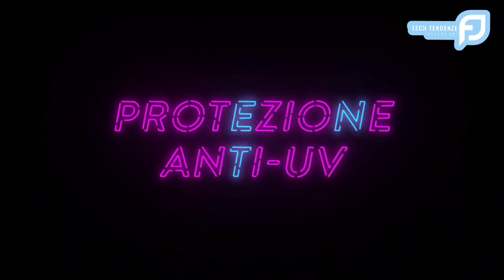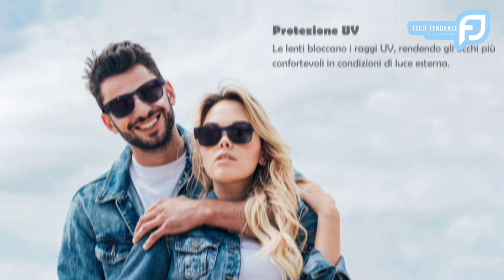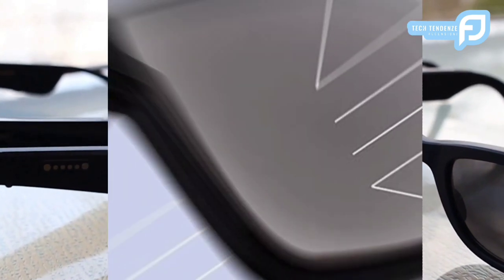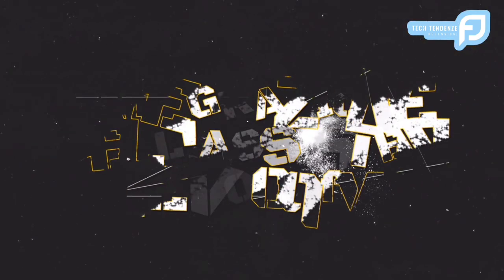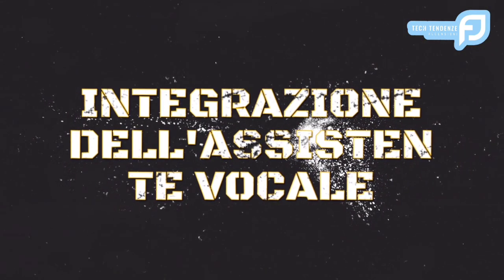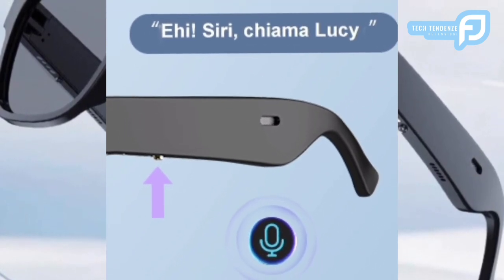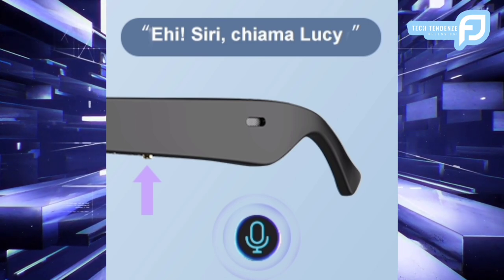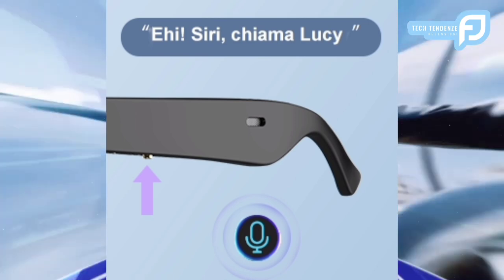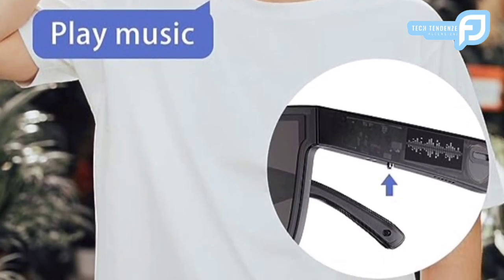Protezione anti-UV: la salute degli occhi è una priorità assoluta e RUIMEN affronta questo problema con la sua funzione di protezione anti-UV. Gli occhiali proteggono gli occhi degli utenti dai dannosi raggi ultravioletti, unendo la tecnologia al benessere. Integrazione dell'assistente vocale: l'integrazione con assistenti vocali come Siri e Google Assistant migliora l'usabilità degli occhiali intelligenti RUIMEN. Gli utenti possono controllare facilmente i propri dispositivi e accedere alle informazioni tramite semplici comandi vocali.